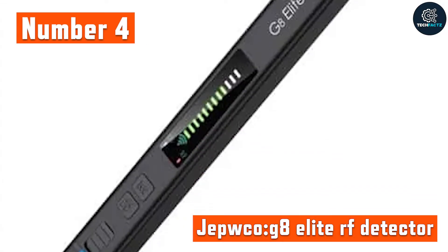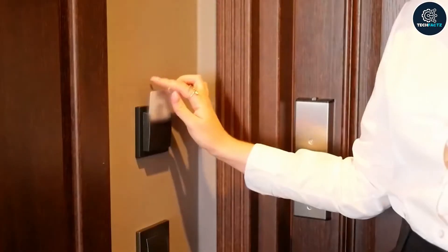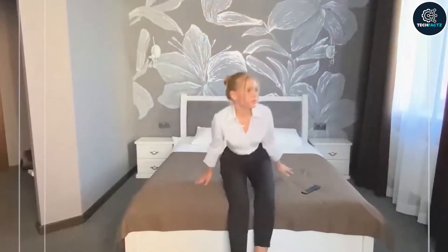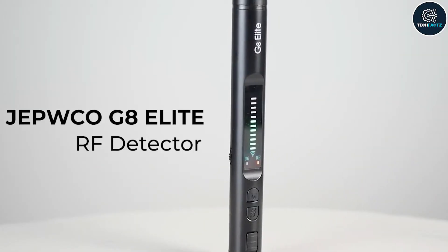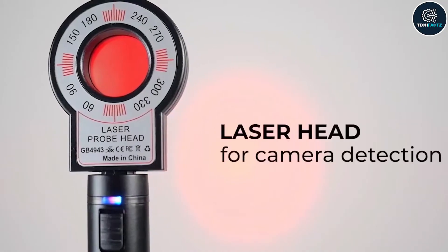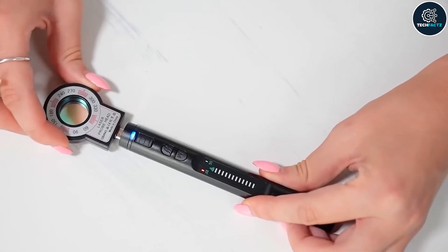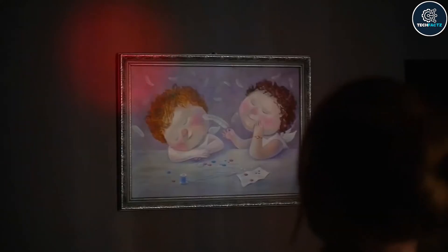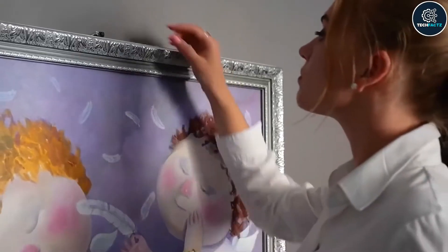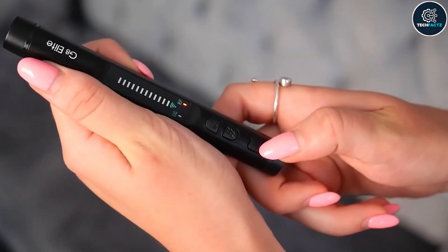Number 4: JEPCO G8 Elite RF Detector. The issue of covert cameras has gotten much worse in recent years. Feels like every other day people are duped with spy videos taken behind their back. One may feel protected everywhere thanks to this new device, whether it is in a hotel room, changing area, or restroom. It has 8 red LED strobe lights and a removable head. Every camera lens nearby should blink back as you turn on the device and peek through the viewfinder — it does not matter what kind or size the camera is, or whether it is on or off.